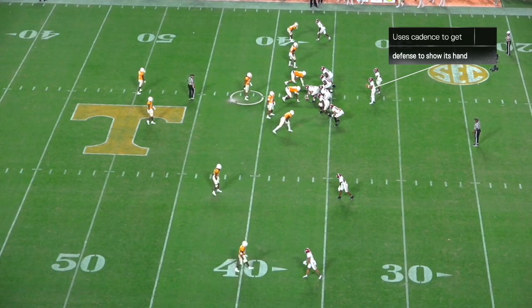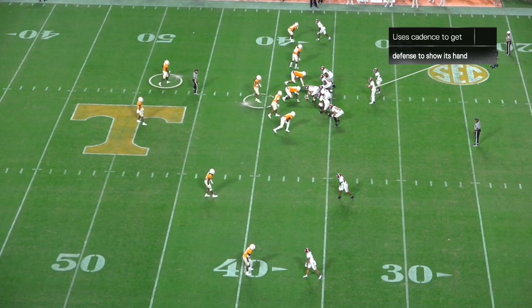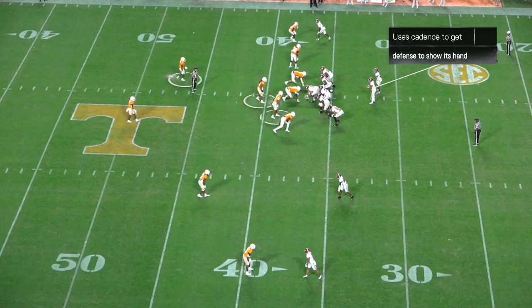Bryce Young will be one of the smallest quarterbacks to ever play the position, but he's probably going to be the top pick because he just knows how to play the position. And this is a great example of it.